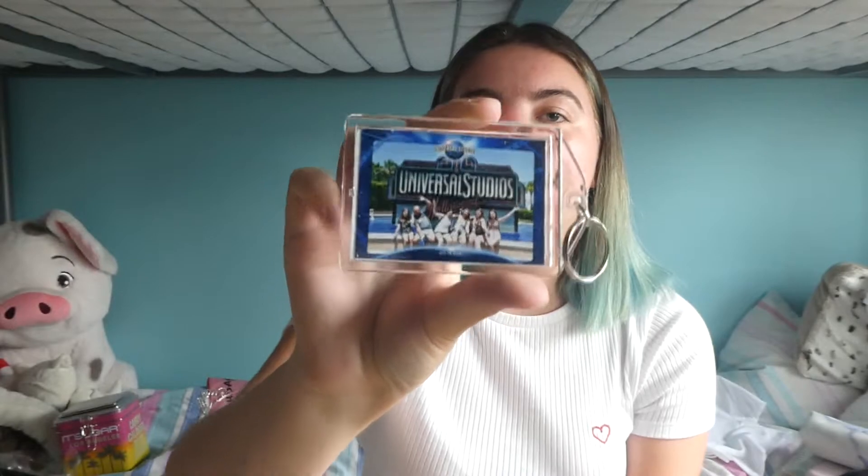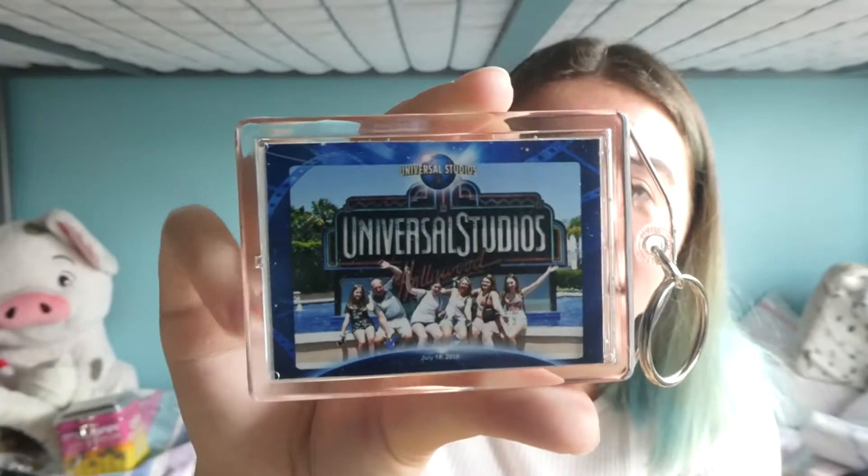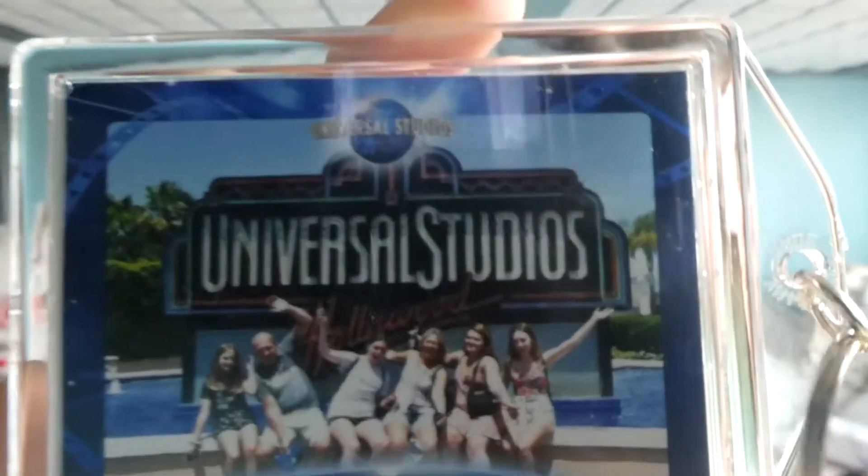I also got a keychain — well, we got a photo package and I actually hate this photo, but my sisters are wanting to get this photo as well. I thought I might as well have a keychain because it's a nice bit of banter. It's a bit silly, but yeah — that's Universal Studios done.